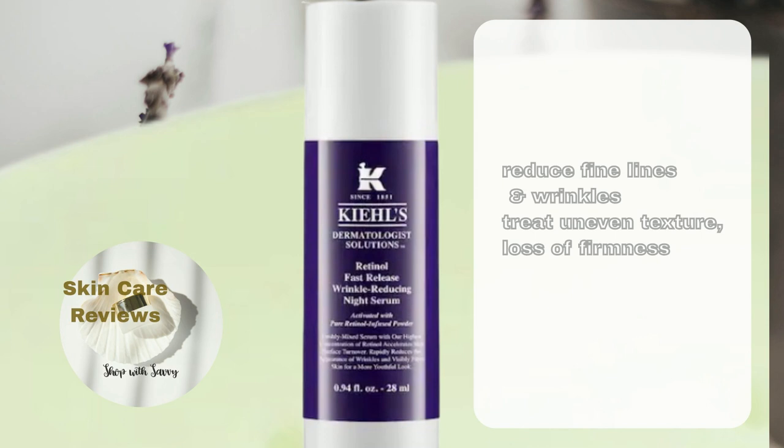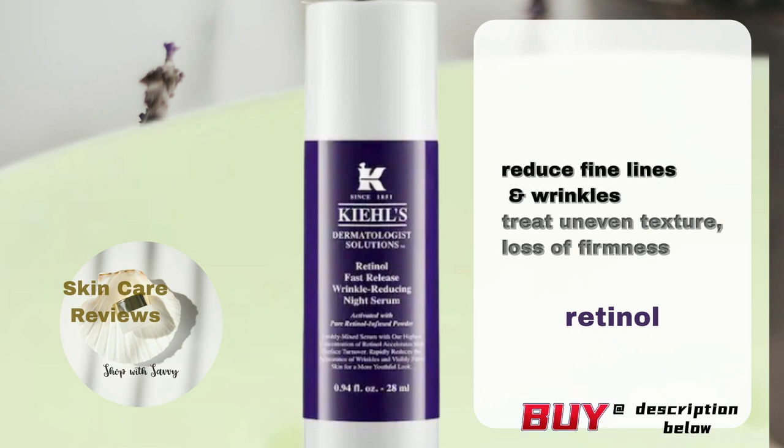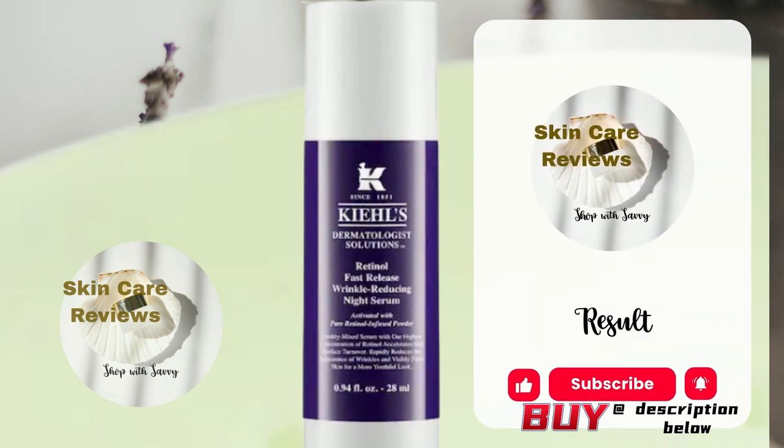Kiehl's Retinol Fast Release Wrinkle Reducing Night Serum is a retinol treatment that helps make your skin look better by reducing fine lines and wrinkles. It also deals with common issues like uneven texture and loss of firmness and elasticity. Let's use Skincare Reviews to find out how the product's actual performance lives up to its claims.